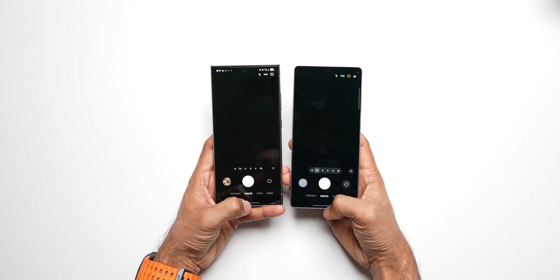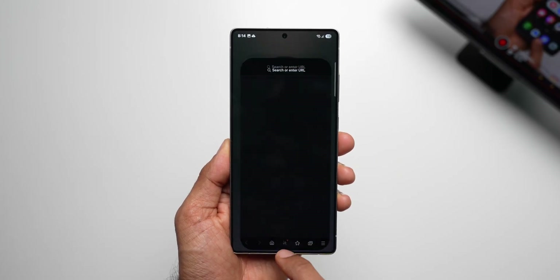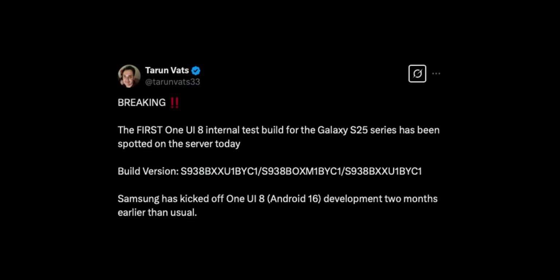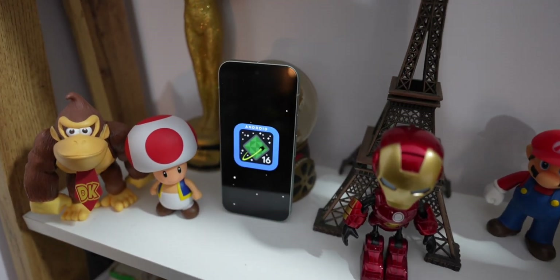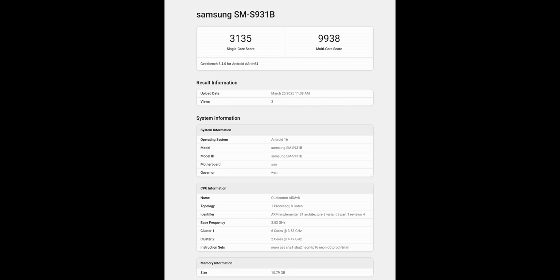Now in the midst of all this, there is one more exciting news — that is about One UI 8 based on Android 16, which is being spotted on the Galaxy S25 series this month, and now we have got more leaks about this. The same device is running on Android 16 on Geekbench and you can see the Geekbench scores here.